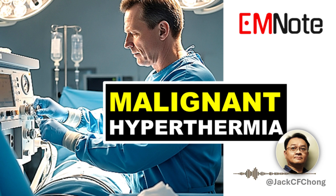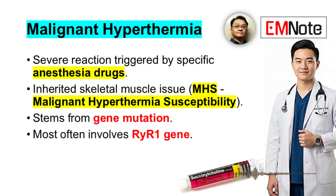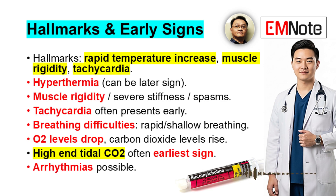Let's get straight into malignant hyperthermia — a very severe reaction we need to be aware of. It's triggered by specific anesthesia drugs. The hallmarks include a rapid temperature increase, definitely a key feature, along with muscle rigidity and a really fast heart rate, too.